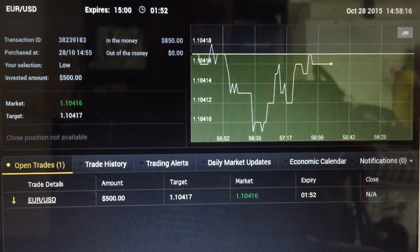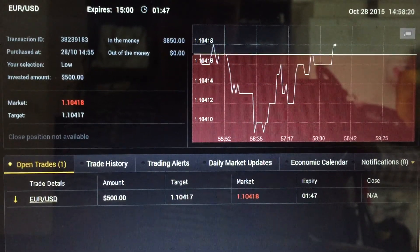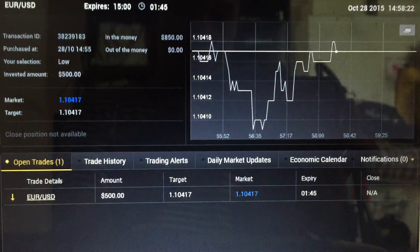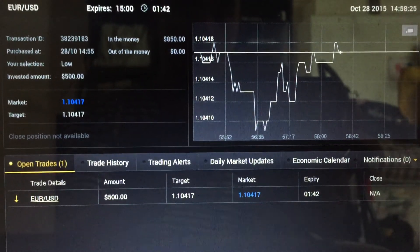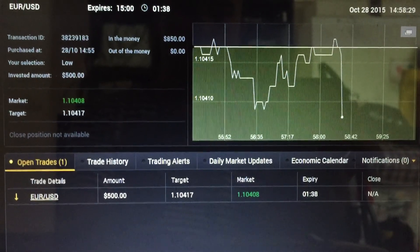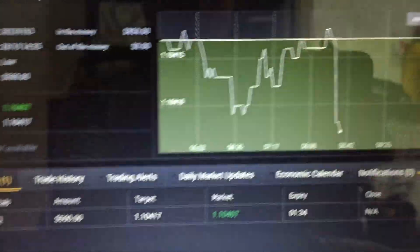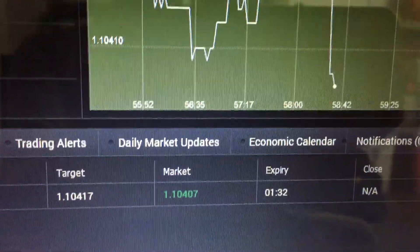The price for most of the time is below the point where I entered and now it moved up. It's moving around there, so we still have 1 minute plus to go. If this trade is not going to work out the way I want it to be, I'm going to enter the Rescue Losses Technique, so do not worry. Let's focus on this expiry time.